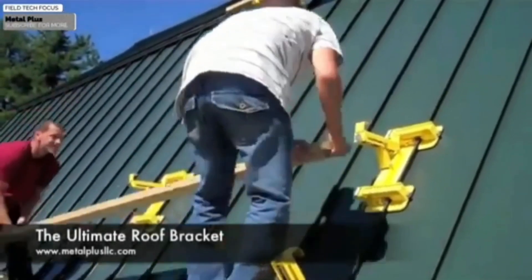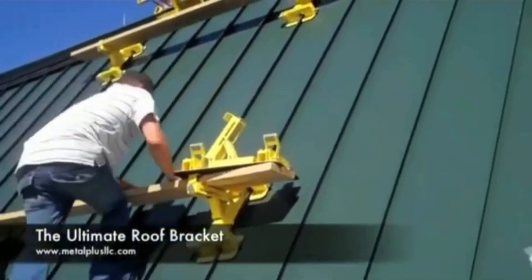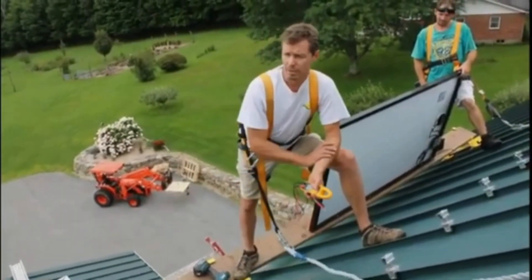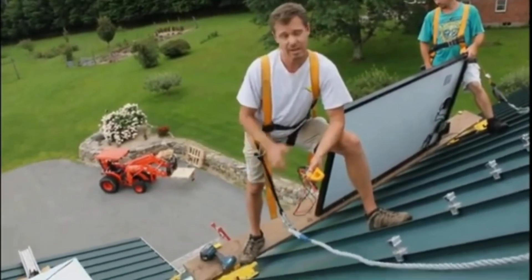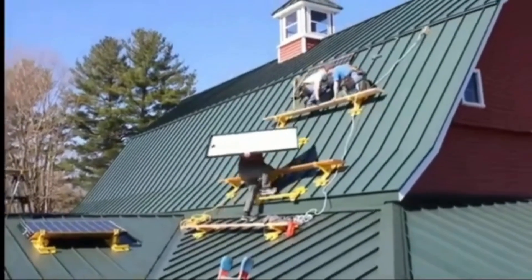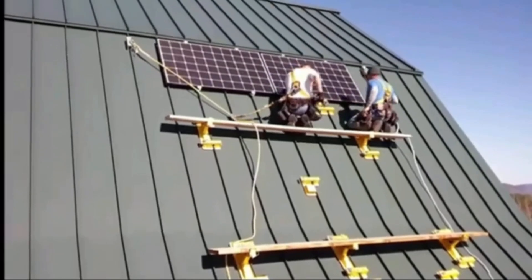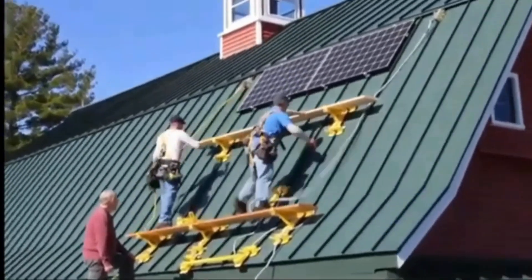Metal Plus claims to provide the greatest standing seam metal roofing brackets in the world. Solar panel installers, carpenters, and masons all find these brackets to be an excellent option. What makes them unique is their simple design, which allows for one-handed installation and removal. The Rofus Helper version has a useful bar for items like ladders, while the large boys version can support a substantial 136 kilograms of weight. For $967, you may get 8 of any of these brackets, and craftsmen can work more comfortably and safely.